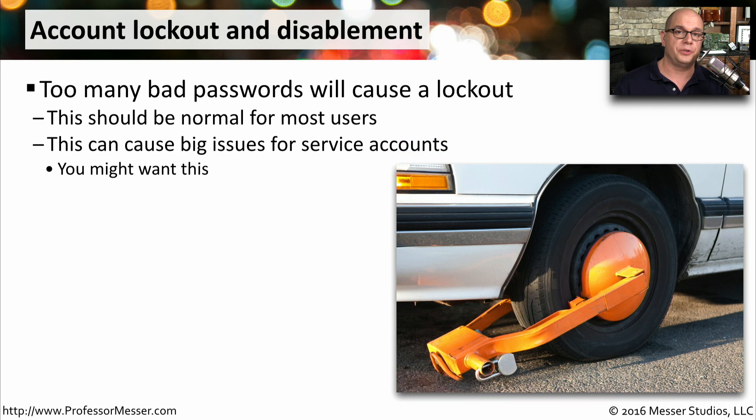If somebody is trying to brute force your system from outside, they're going to try a certain set of usernames and passwords. But after a certain number of tries, your system is probably configured to lock out that account. This is normally used to prevent brute force attacks, and you want to be sure it's always enabled on your user accounts. You might also want to turn this on for service accounts. Service accounts are often very important, so monitor them carefully and know if someone has ever locked one out.